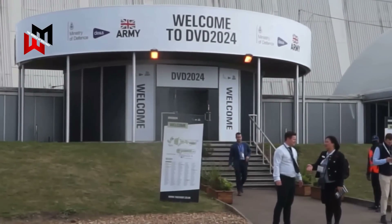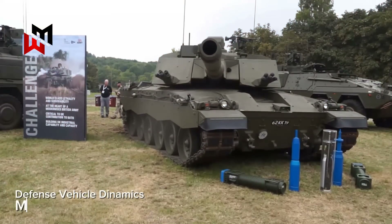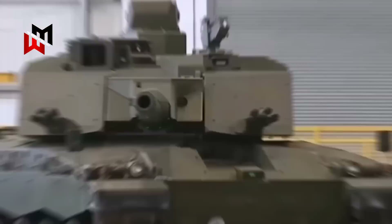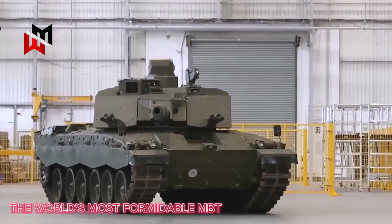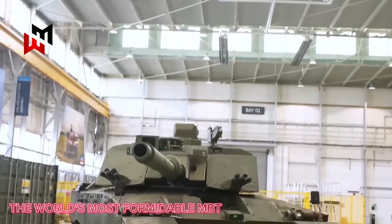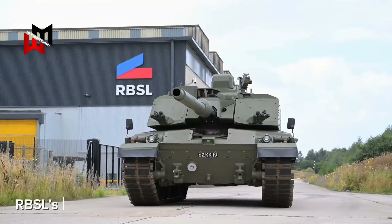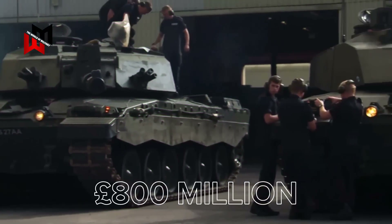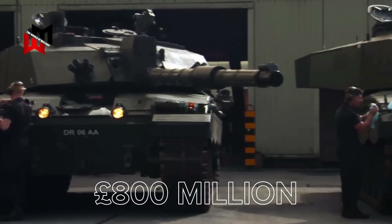Rheinmetall BAE Systems Land, RBSL, recently unveiled the first upgraded Challenger 3 tank at the Defense Vehicle Dynamics event in Millbrook, UK. This modernized tank is set to become the world's most formidable main battle tank to serve in the British Armed Forces. The Challenger 3, crafted at RBSL's Telford facility, is part of an ambitious £800 million project aimed at upgrading 148 Challenger 2 tanks to this cutting-edge standard.